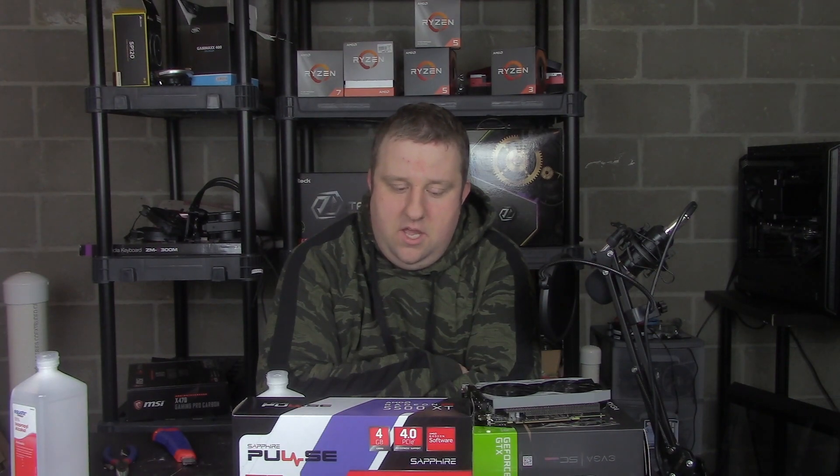Hey everyone, Steve here from Big Head Tech, and AMD, we gotta talk. You done messed up, AMD. Hopefully you guys get the reference.